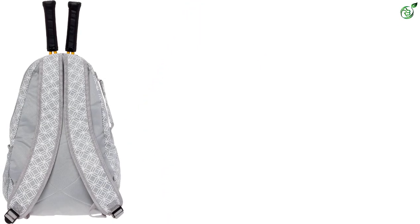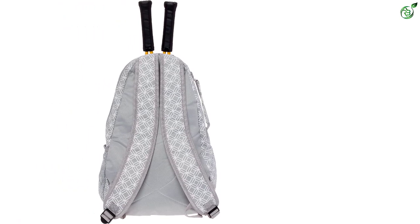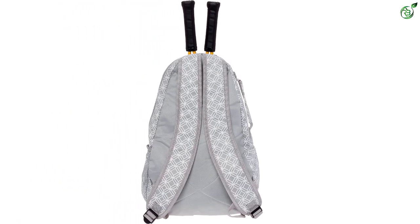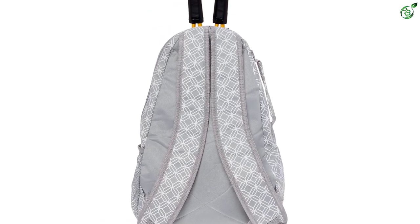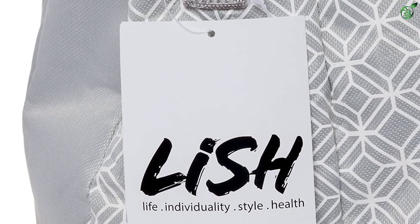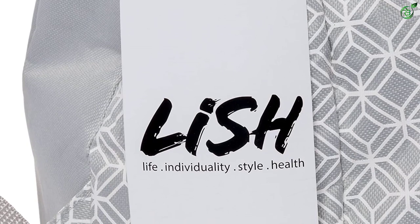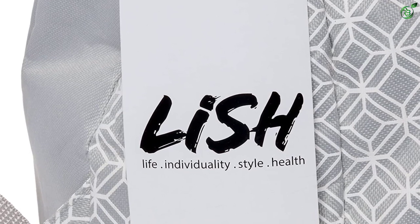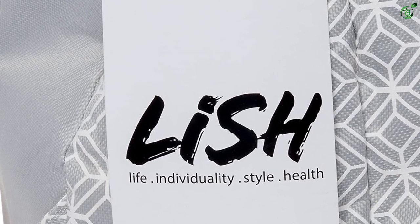Padded shoulder straps provide cushion and comfort and can be adjusted for a perfect fit. A quick grab handle on the side makes it easy to grab your bag if you're in a hurry. A front zipper pocket keeps keys and other small items organized, while the spacious main compartment is just the right size for extra balls, towels, shoes, or snacks. On the side, an elastic water bottle pocket gives you the perfect place to store your drink.